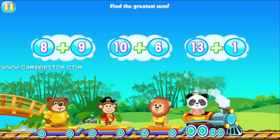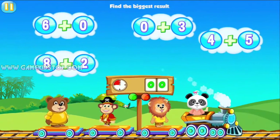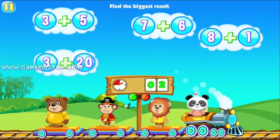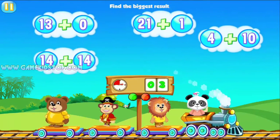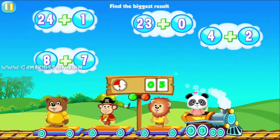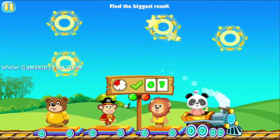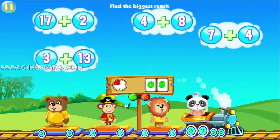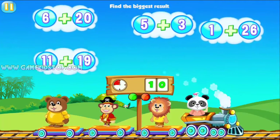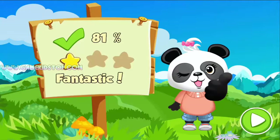Find the greatest sum. Seven, ten. Way to go! Find the biggest result. You're so clever! Amazing!